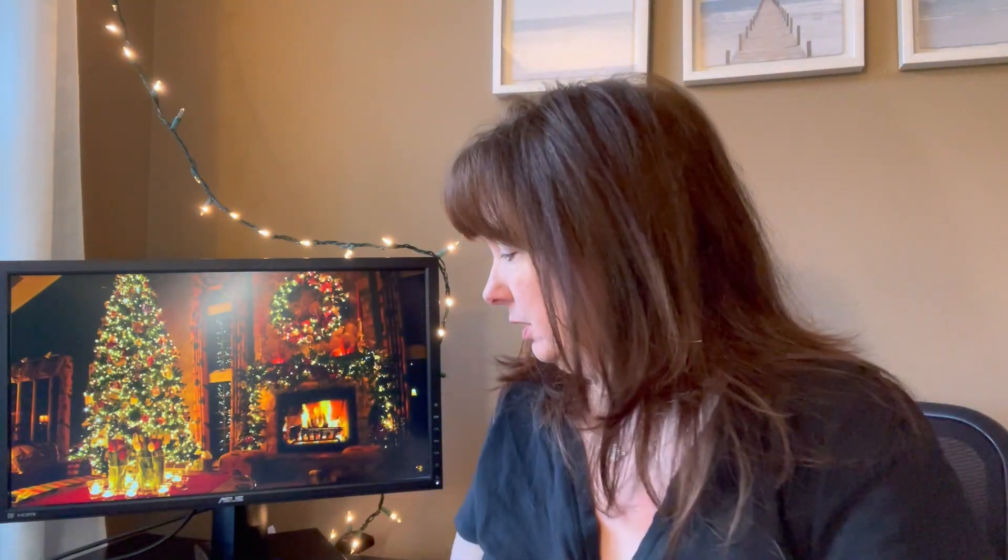I just rearranged my entire office so I don't know where anything is right now — I can't find my glasses. I've got my Dunkin' Donuts coffee here while we do this. I haven't done a vlog in so long, I'm so out of practice.